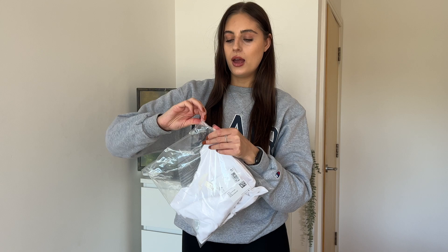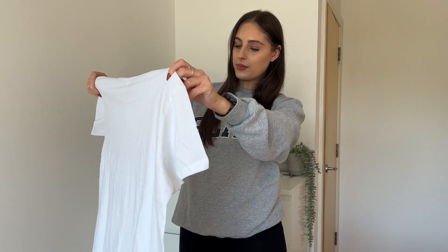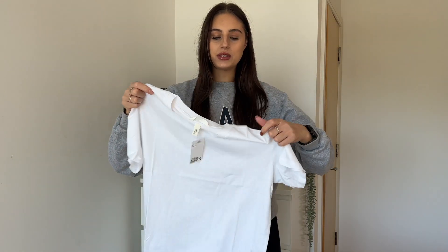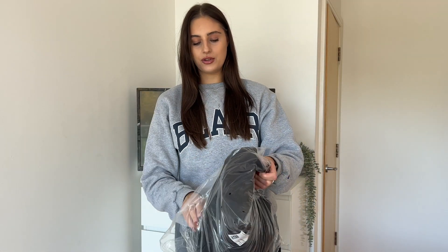The first thing I bought from H&M was just a plain white top. I'm not going to try this on because I already have makeup on and you know what it's like trying on a white top with makeup. I just wanted a really simple, boxy white t-shirt I could put with jeans, maybe underneath a blazer. I wanted it to be quite baggy. I bought this in a medium, but it did say it was a bigger, more oversized fit, so I think it'll look really nice tucked into some blue jeans.